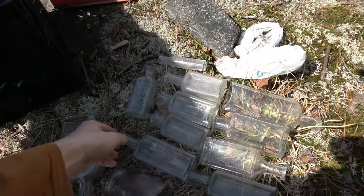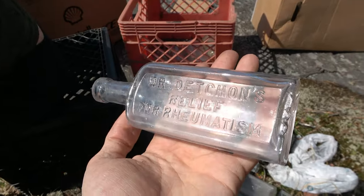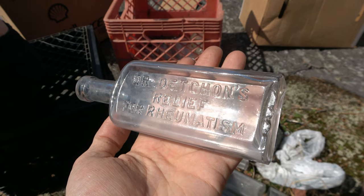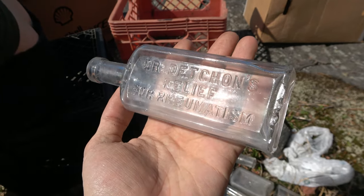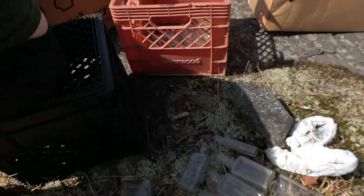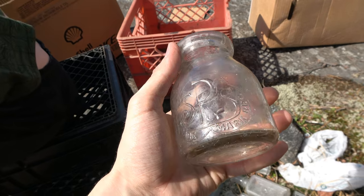A few more standout bottles, kind of got them piled here — some of these are purple, some of them are not. This is a Dr. Detchin's I think relief for rheumatism — very cool bottle. That one's not purple I don't think, Jay just kind of grabbed it.